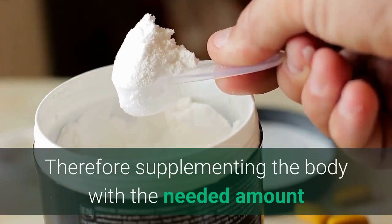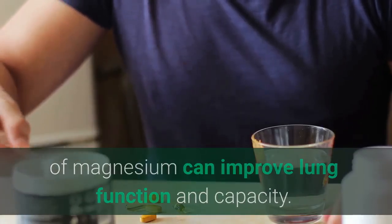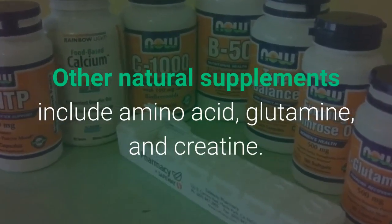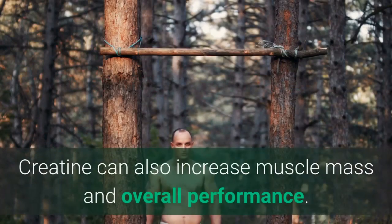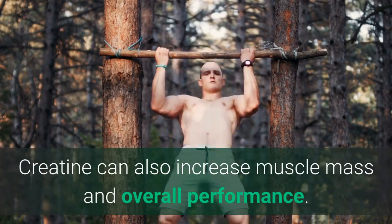Supplementing the body with the needed amount of magnesium can improve your lung function and capacity. Other natural supplements include amino acid, glutamine, and creatine. Creatine can also increase muscle mass and overall performance.